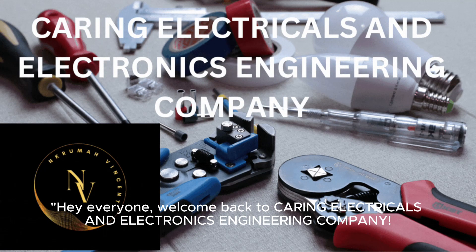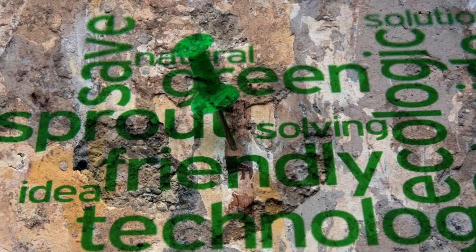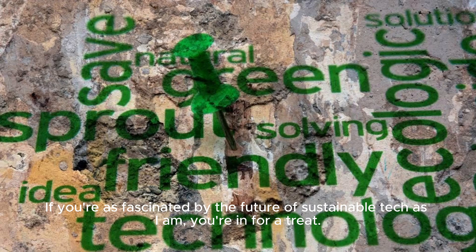Hey everyone, welcome back to Caring Electricals and Electronics Engineering Company. Today, we're diving into the incredible world of renewable energy, and more specifically, the groundbreaking innovations in solar power. If you're as fascinated by the future of sustainable tech as I am, you're in for a treat.